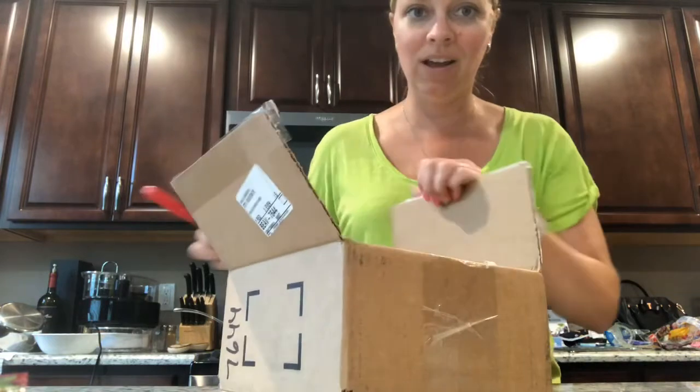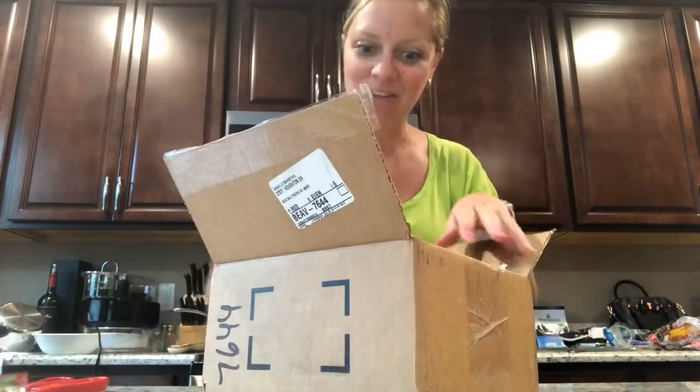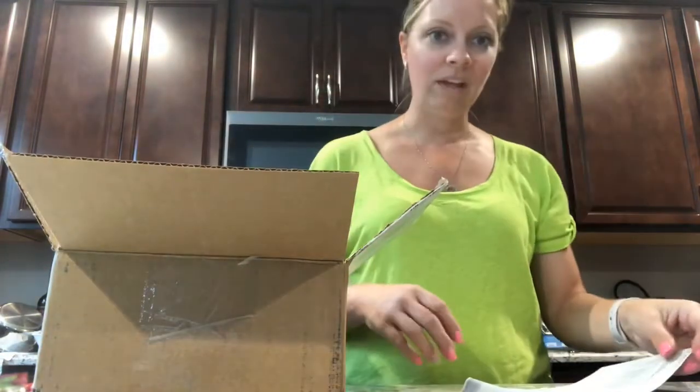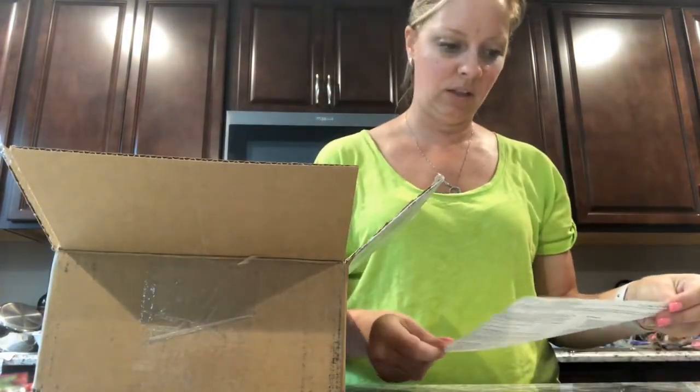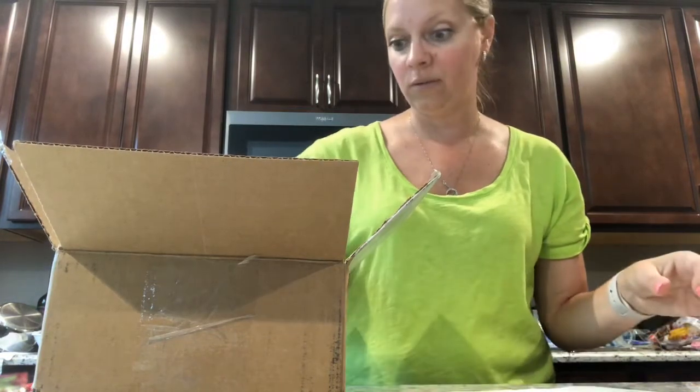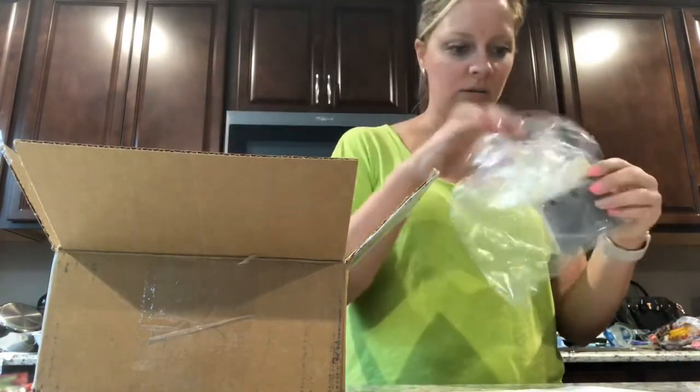I don't even remember what I ended up getting for myself, to be honest. I have a ton of rewards that I've just been saving. I think I'm going to turn them in for one thing. So I got some samples.